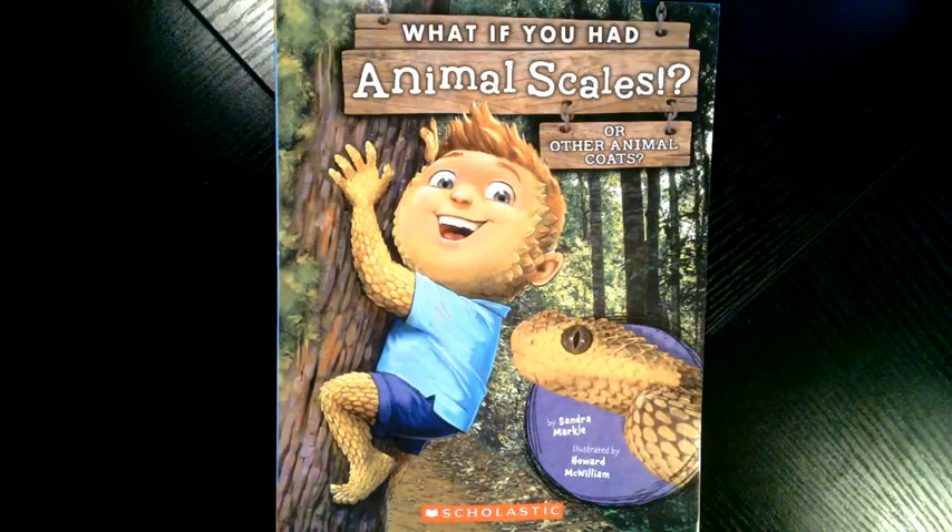What if you had animal scales or other animal coats? Author: Sandra Markle. Illustrator: Howard McWilliam.